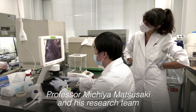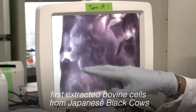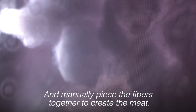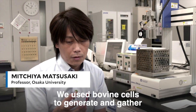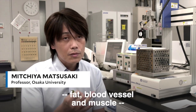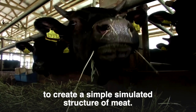Professor Michiya Matsusaki and his research team first extracted bovine cells from Japanese black cows and manually pieced the fibers together to create the meat. They used bovine cells to generate and gather three types of fiber structures — fat, blood vessel, and muscle — to create a simple simulated structure of meat.